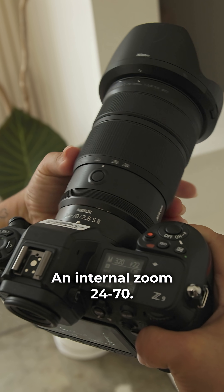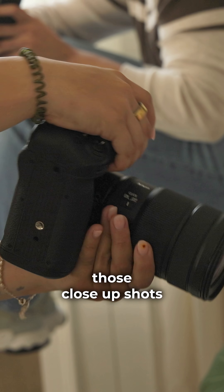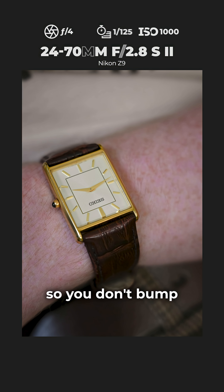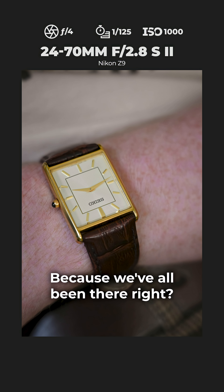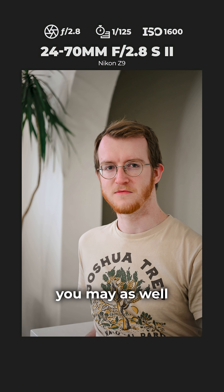An internal zoom 24-70mm — a hybrid shooter's dream. Beyond helpful when shooting those close-up shots so you don't bump into your subject or object, because we've all been there, right? The image quality that comes out of this lens, you may as well think that you're shooting with a prime lens.